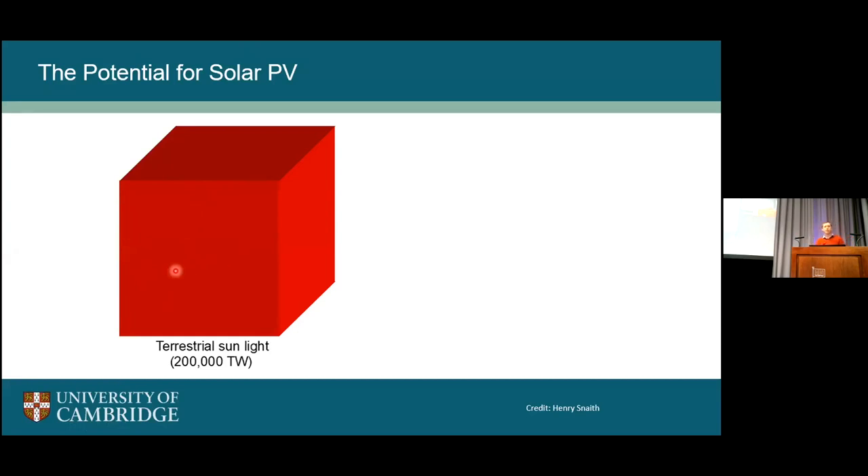Just to give context to the enormous potential for solar: if this cube represents how much sunlight is hitting the Earth, then this smaller cube represents our global power demand. You can see how much energy is coming from the sun and how much it dwarfs what we actually need to provide. Our current photovoltaic installations worldwide are just under a terawatt, which is a phenomenal amount, but we have a long way to go to provide what we need based on decarbonization roadmaps.